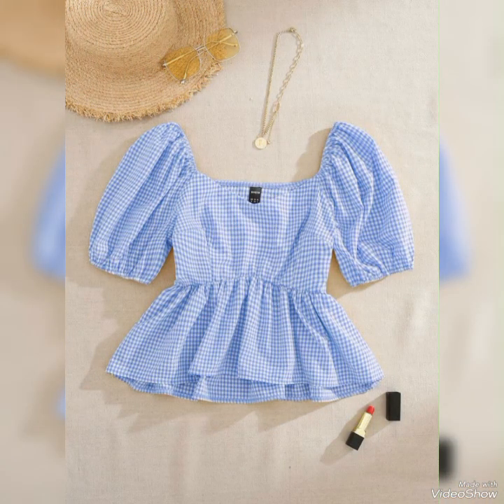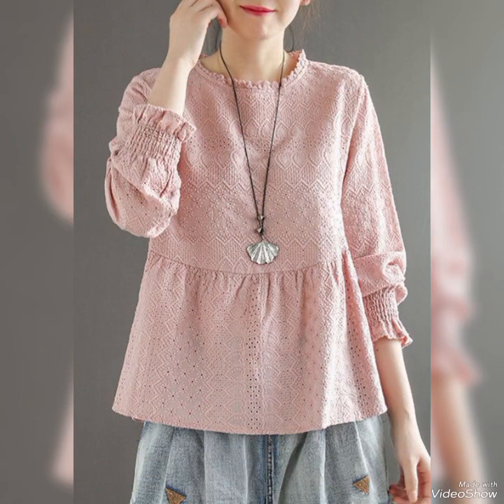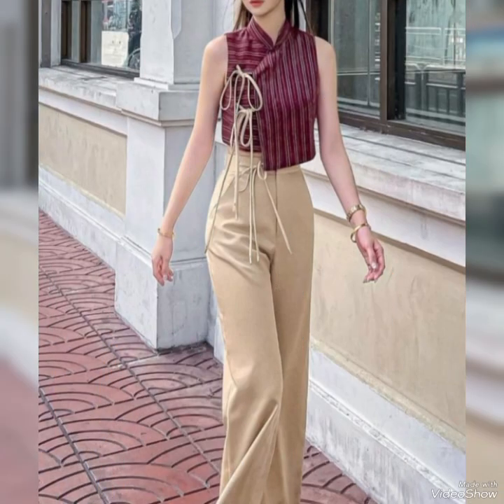When selecting a top ensemble, choose fabric that feels good against your skin and makes you feel empowered and self-assured. Accessorizing plays a key role — items like scarves, jewelry, hats, and handbags, including chokers, can be used to accessorize and personalize the look, adding a touch of individuality.